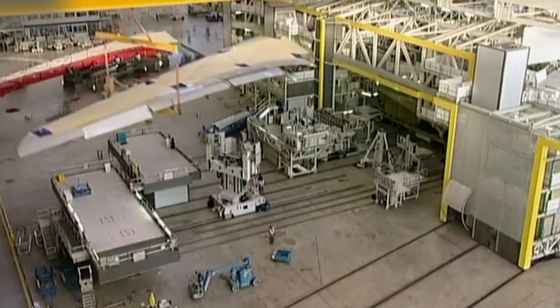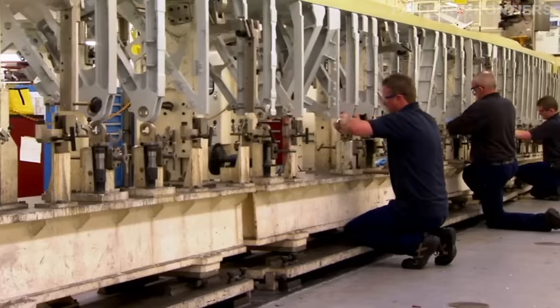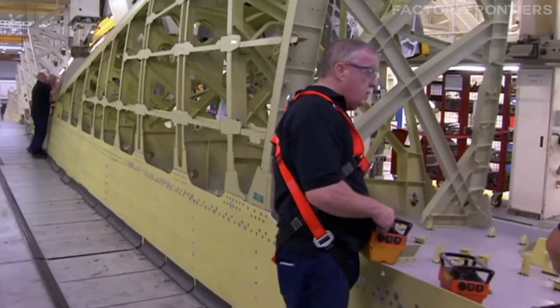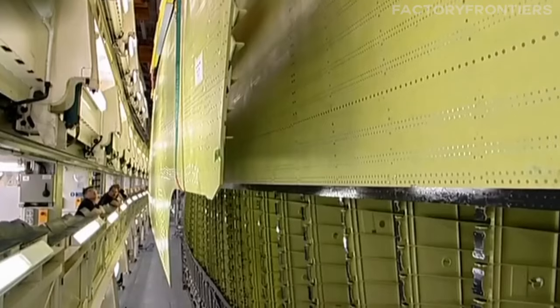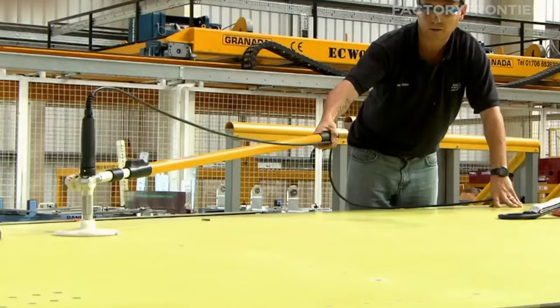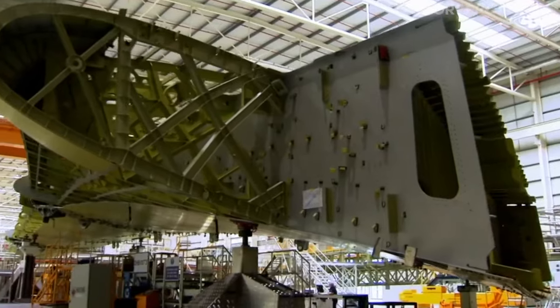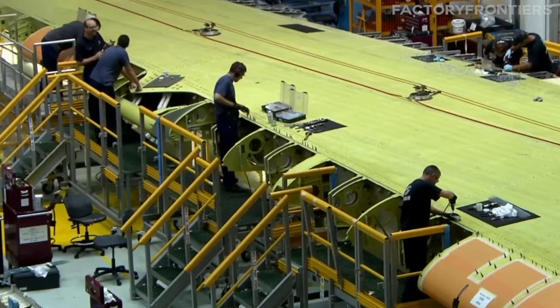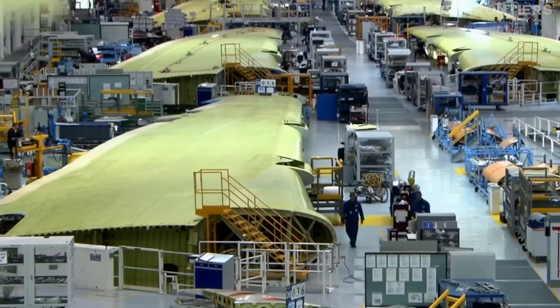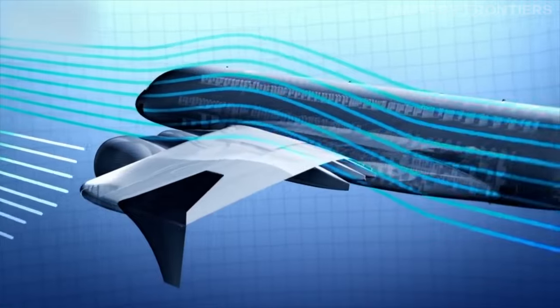The A380's wings are crafted in the facilities of Broughton, Wales, and Filton, England. These wings are remarkable not only for their size, but also for their advanced aerodynamics and the complex systems they house, including fuel systems, landing gear, and flight controls. The production of these wings employs state-of-the-art composite materials to reduce weight while maintaining strength and flexibility, critical for the aircraft's fuel efficiency and performance.